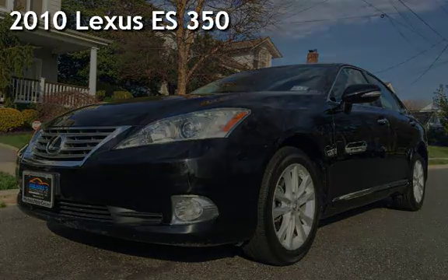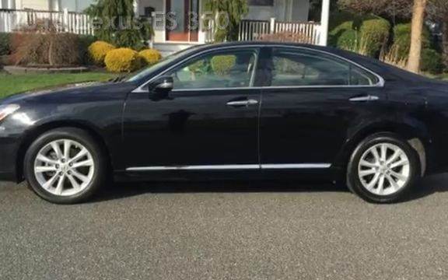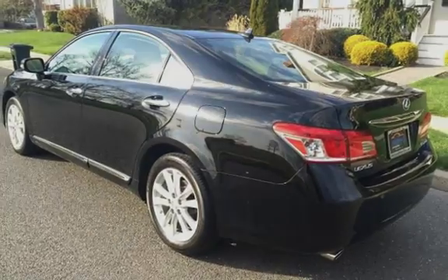Presenting a pre-owned 2010 Lexus ES350. This four-door sedan has a six-cylinder, 3.5-liter V6 engine, with front-wheel drive, and an automatic transmission.